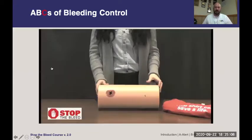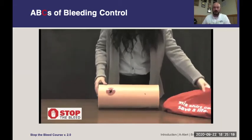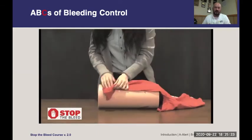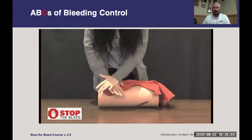Here's a video of a person applying direct pressure using a clean t-shirt. She's identifying the location of a gunshot wound, grabbing a clean cloth, putting it over the wound, stacking up a couple of layers, and then applying significant direct pressure onto the wound.